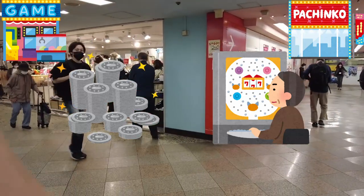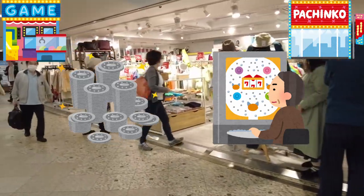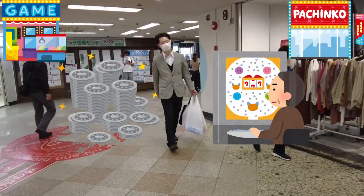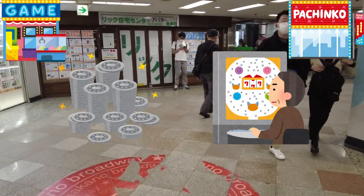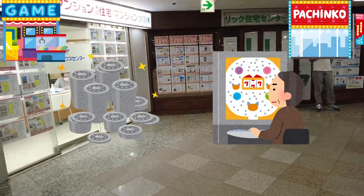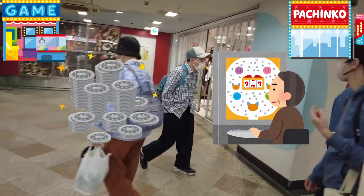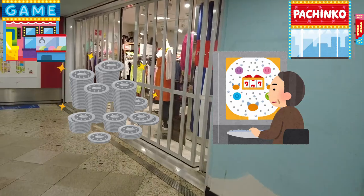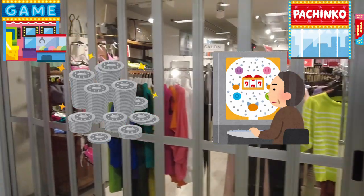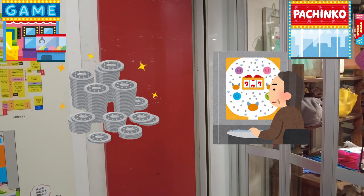In terms of location, pachinko is usually played in a specialised pachinko parlour, and metal games are often found in game centres or arcades like here, alongside other video games and crane games. The target audience is also a little different. While both games are popular amongst adults, pachinko parlours often have an older clientele, whereas game centres with metal games attract a wide age range. So in essence, while both pachinko and metal games involve a degree of luck, strategy, and potential to win prizes, they differ in mechanics, purpose, and culture.